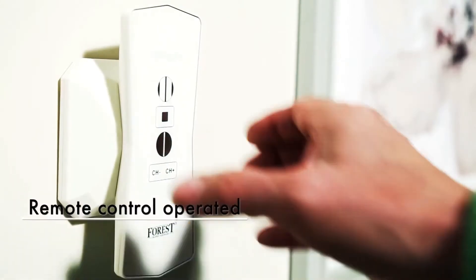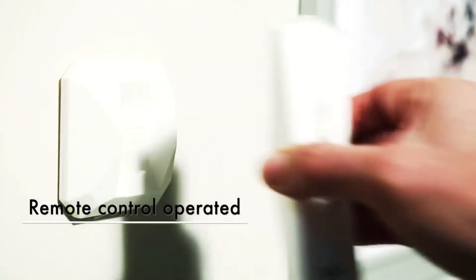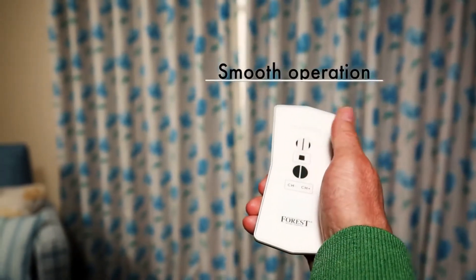Subtle, stylish and smooth operating. With just the touch of a button, transform your window dressings with Everglide motorized curtain tracks.